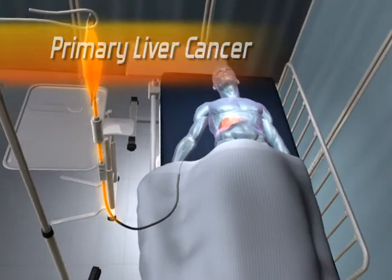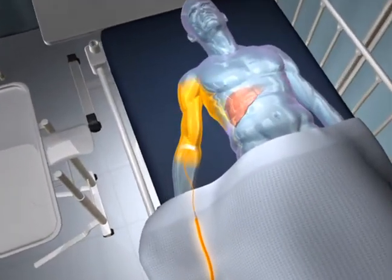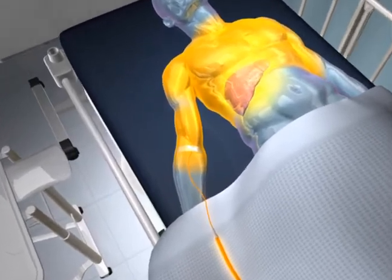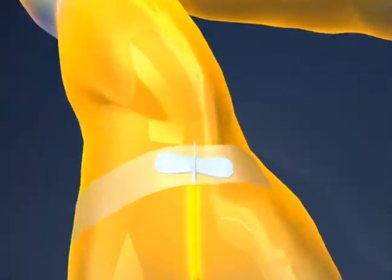One of the first indications in human clinical study is the use of Thermidox for the treatment of primary liver cancer, also called hepatocellular carcinoma. In this situation, Celsion studies pair Thermidox with radiofrequency ablation, which produces high temperature at the tumor site.